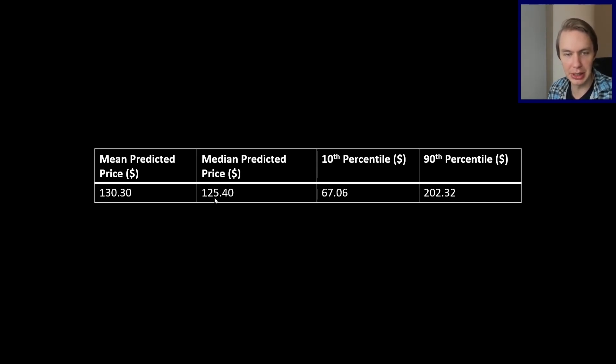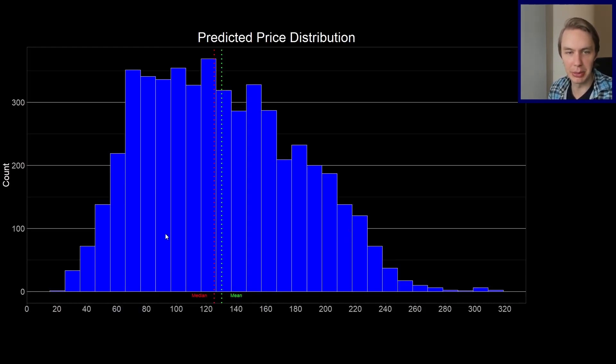Here are the top-line results. The mean predicted price for DOT is $130 and the median is $125. Looking at percentiles: the 10th percentile is $67, meaning 90% of simulations fell above that number; the 90th percentile is $202, meaning only 10% of simulations were above that. These are very bullish numbers. Looking at the distribution directly, you can see a longer tail on the top end with some extreme bullish outliers, but also more bearish outcomes below $20.